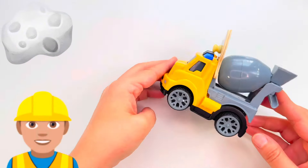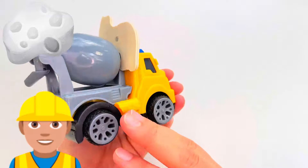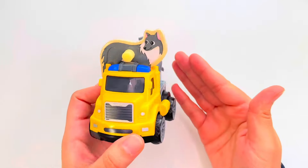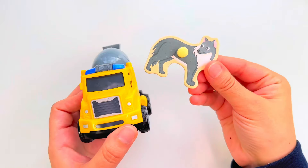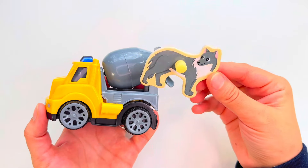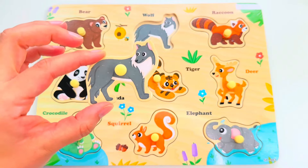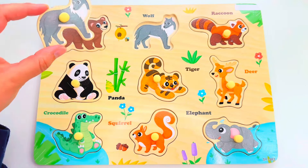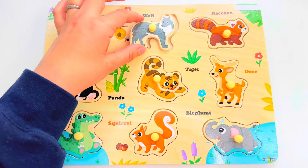Look at this construction vehicle — it's called a cement truck. But wait, there's someone on our cement truck. Do you see who it is? That's right, it's a wolf! Will you help me find its spot? How about right here? Good job!